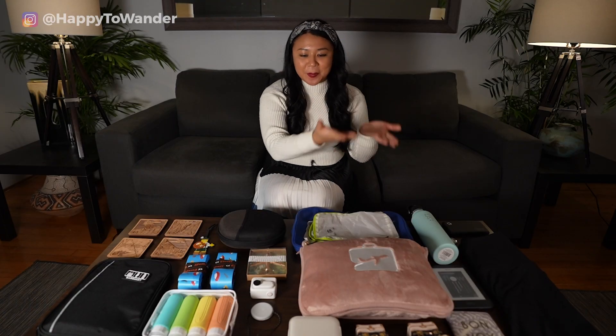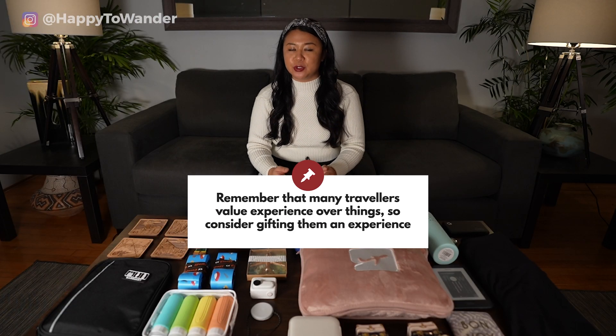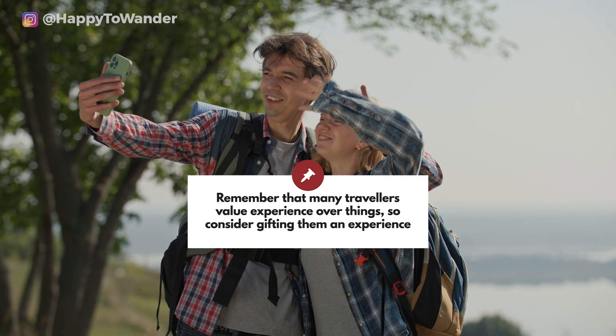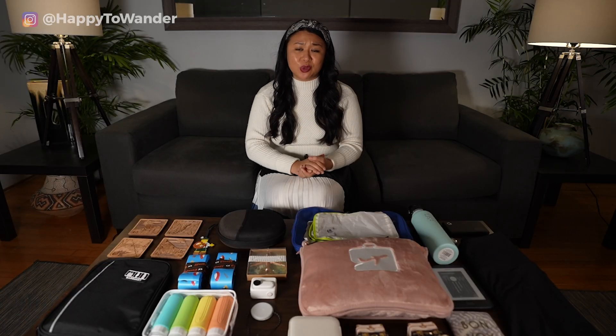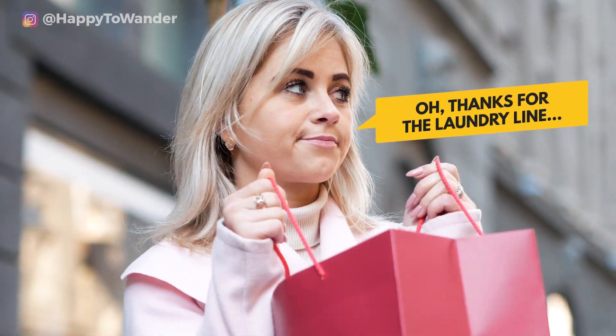Before I get into the physical items, the first thing I'll say is that when it comes to buying gifts for people who travel, probably the thing they'll value more than anything else is some kind of experience. Even something as simple as a $20 prepaid Visa with a little card saying 'your next coffee in X destination is on me,' with some cute cafe recommendations — that in itself is so thoughtful and probably a lot more appreciated than a random gadget they're not going to use.